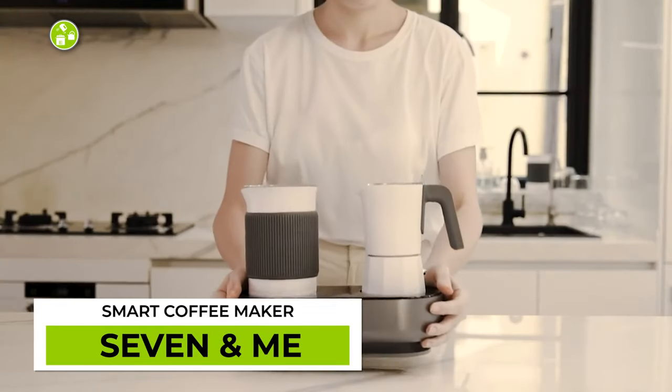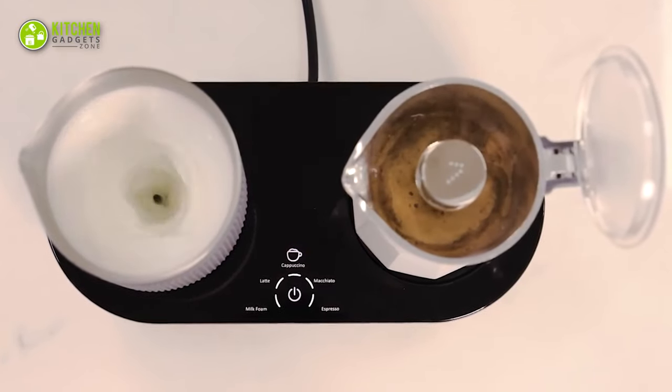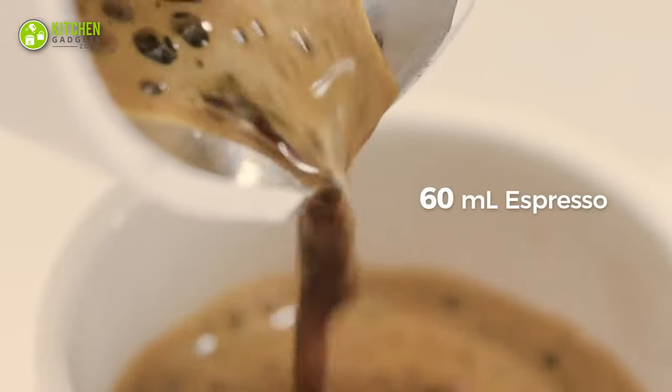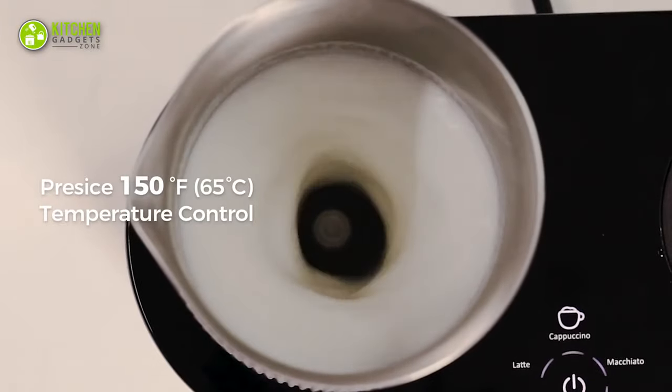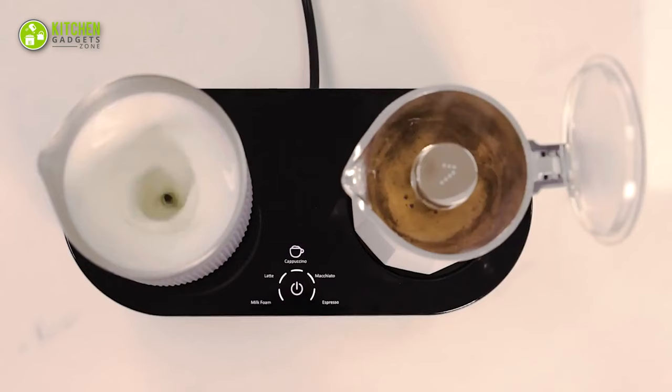Brew barista-quality coffee with the Seven and Me. This seven-in-one coffee maker has five programmed modes and one-click control for making tasty espresso within just three minutes. With its milk frother, making a creamy latte, macchiato, and cappuccino will become a breeze.